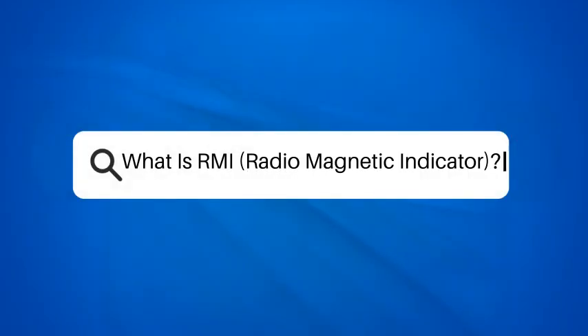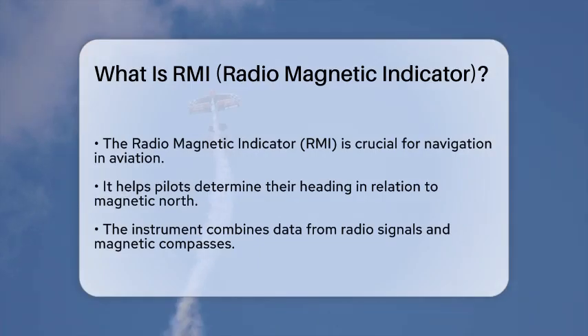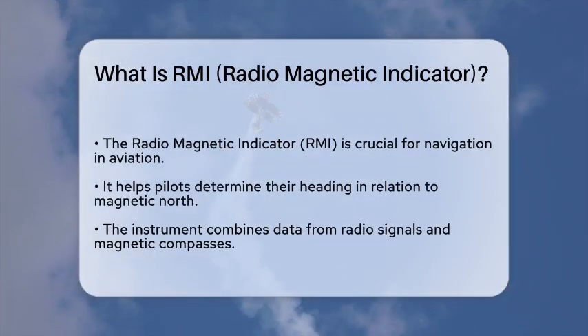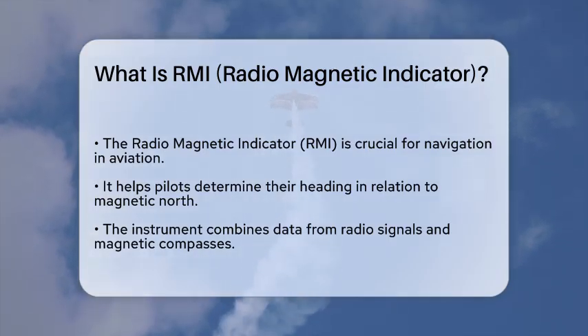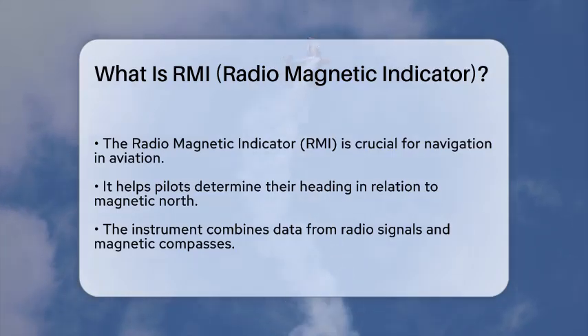What is RMI, the Radiomagnetic Indicator? Imagine you are navigating through the skies, relying on instruments to guide your path. In aviation, precision is key, and one tool that plays a vital role in this process is the Radiomagnetic Indicator. This instrument is designed to help pilots determine their heading relative to magnetic north, which is essential for maintaining the correct flight path.